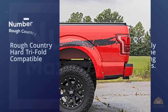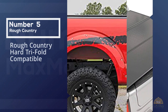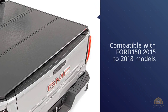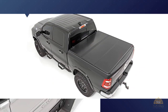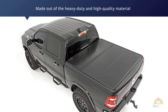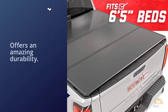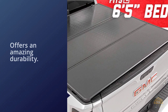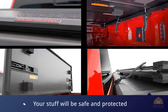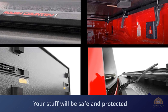Number five: Rough Country Hard Trifold. For our second hard truck bed cover, we choose the Rough Country Hard Trifold Tonneau Bed Cover, compatible with the Ford F-150 2015 to 2018 models. This truck bed topper belongs to the hard folding types of tonneau covers. It is made out of heavy-duty, high-quality materials that offer amazing durability. Not only will your stuff be safe and protected, but you can put a lot of pressure on this cover, as every part is specifically made to last for a long period of time.